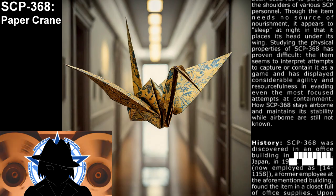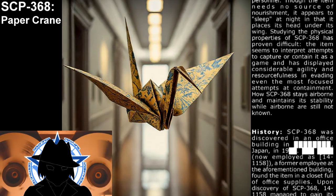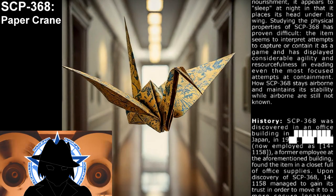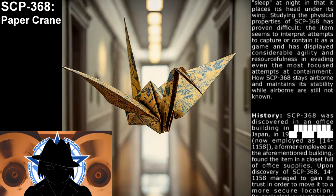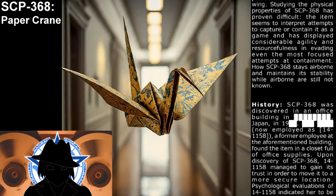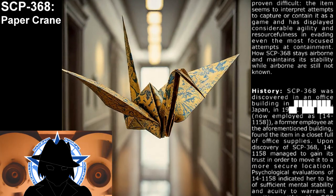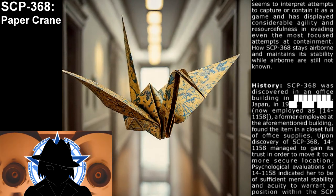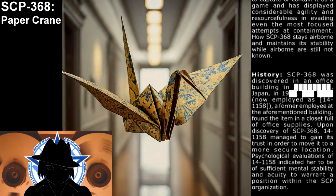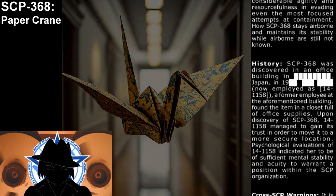How SCP-368 stays airborne and maintains its stability while airborne are still not known. History: SCP-368 was discovered in an office building in Japan. The individual now employed as Agent 14-1158, a former employee at the aforementioned building, found the item in a closet full of office supplies. Upon discovery, 14-1158 managed to gain its trust in order to move it to a more secure location.